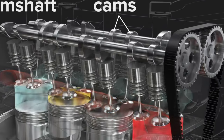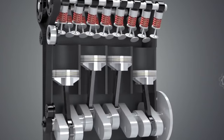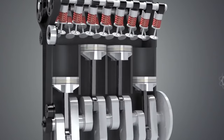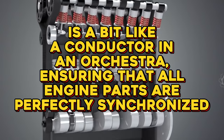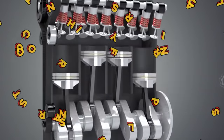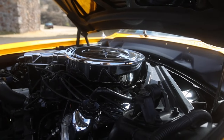The ECU relies on the crankshaft position sensor to detect any abnormalities or malfunctions in the engine's timing, allowing for timely diagnostics and potential repairs. In simpler terms, the crankshaft position sensor is like a conductor in an orchestra, ensuring that all the instruments — or in this case, engine parts — are perfectly synchronized. It's a vital piece of the puzzle when it comes to your car's performance.